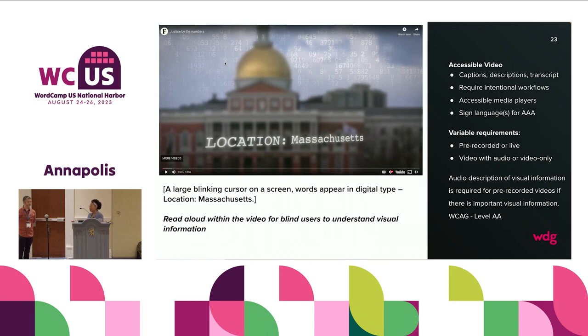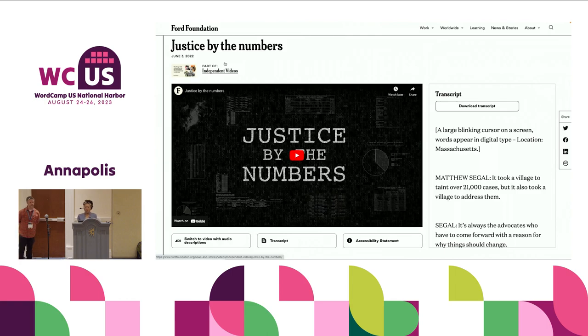You need an accessible media player when trying to offer accessible video. Some videos also need sign language for Triple A — that wasn't the case for us. There are variable requirements for video depending on whether it's pre-recorded or live — there are parameters for pre-recorded video, and it also matters whether your video is with audio or audio only. Audio description of visual information is required for pre-recorded videos if there is important visual information. So here we are — the plugin itself — and I'm going to let Curtis talk directly to the plugin, building it, and launching it.